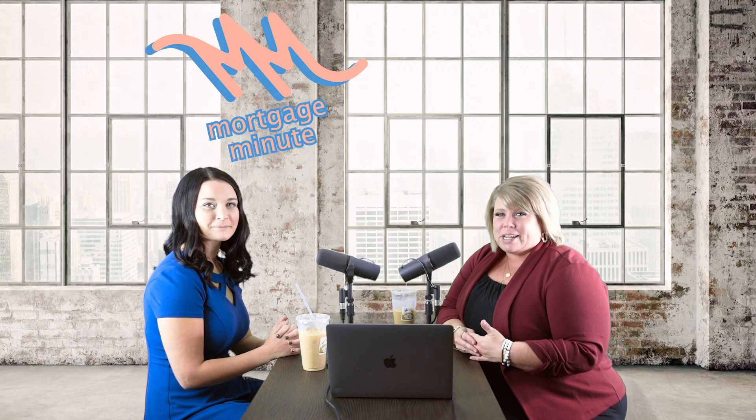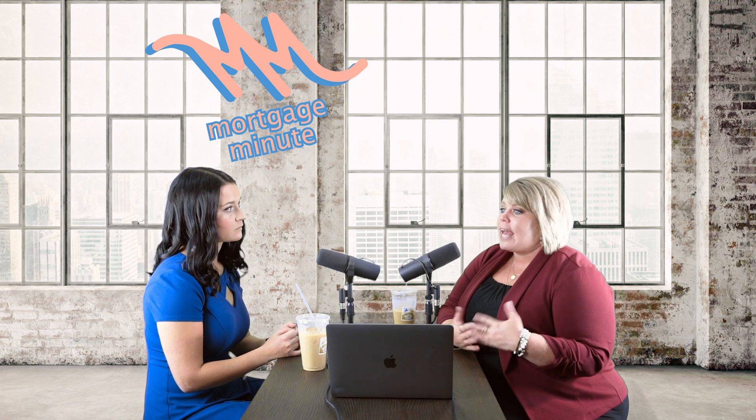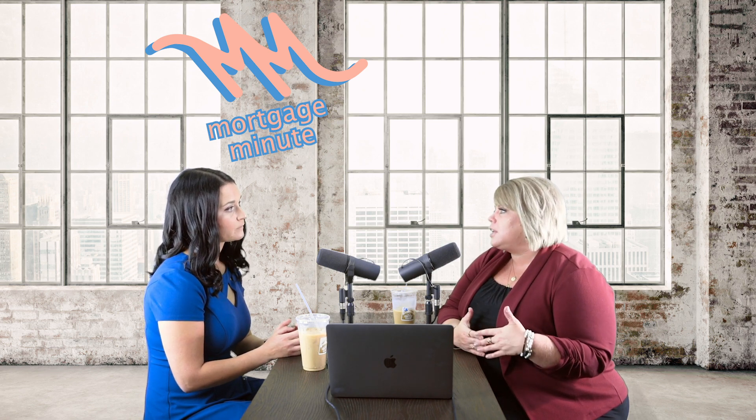Welcome to Mortgage Minute. We are talking about a buyer who maybe owns their own business — they're self-employed. How does that work? What do they need in order to get pre-approved?